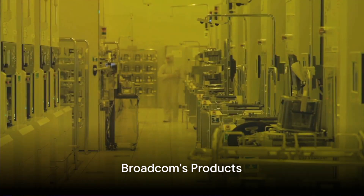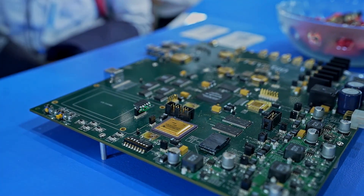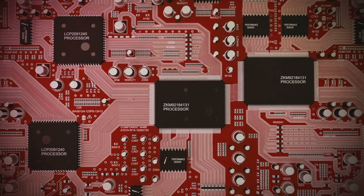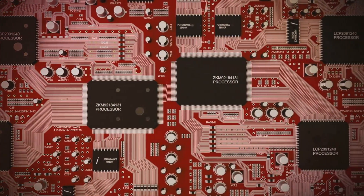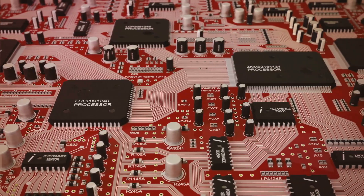What are Broadcom's key offerings? Broadcom's product portfolio is diverse, featuring semiconductors, infrastructure software, and IP licensing. More specifically, the group's products include power amplifiers, radio frequency filters, encoders, optocouplers, fiber-optic transmitters and receivers, and more.